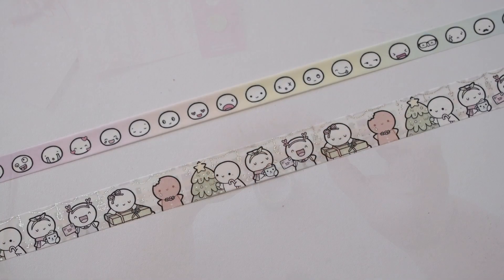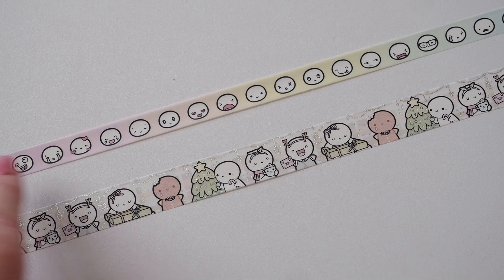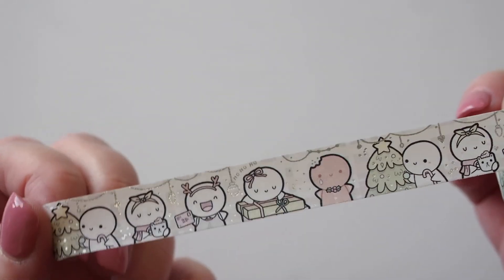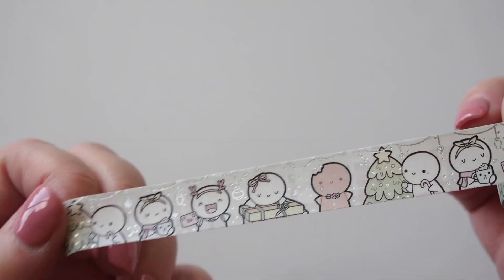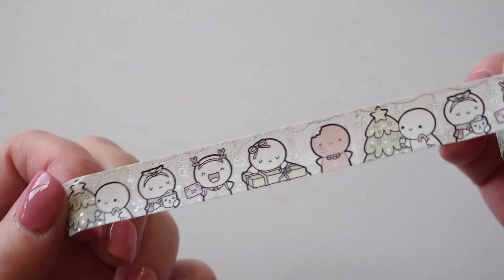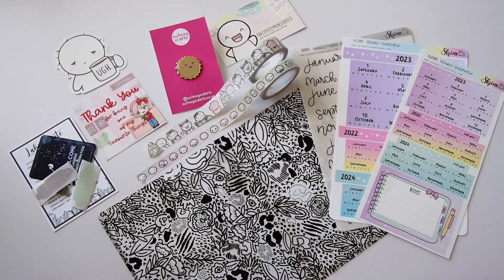I'll just swatch them here for you. We've got the Rainbow Heads going from purple through pink, orange, yellow, green, blue and then back up to purple. Then we've got the Christmas one with a Christmas tree, a little hot chocolate, mailing off some Christmas mail, opening or wrapping presents, and one with a little bite taken out of a gingerbread — it's got a little tear too. This one is silver foiled — there are little Christmas decorations, 'ho ho ho,' little spots and things all around. It's so cute — I just love a Coffee Monsters Co washi so much!